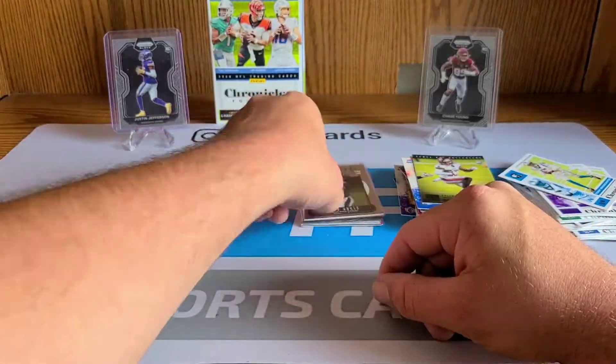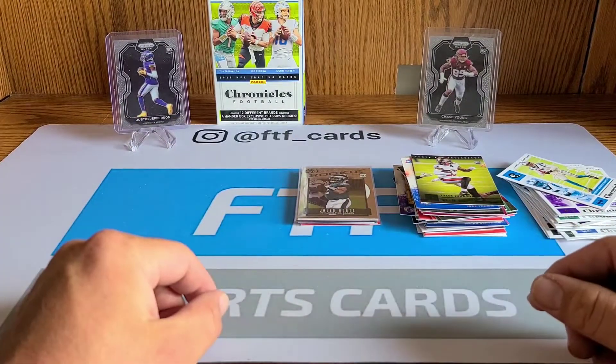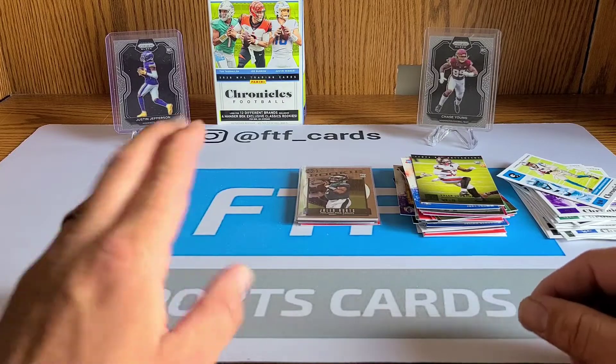I don't know how much of these I'm gonna get going forward — maybe a couple more megas if I can get my hands on them. But that's all I got for today guys, thanks for tuning in. Peace.